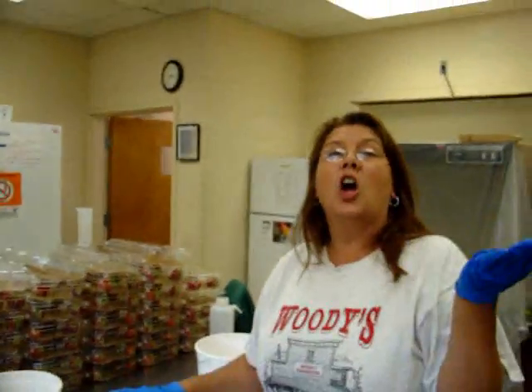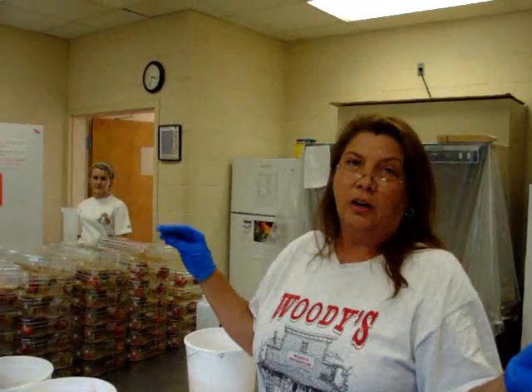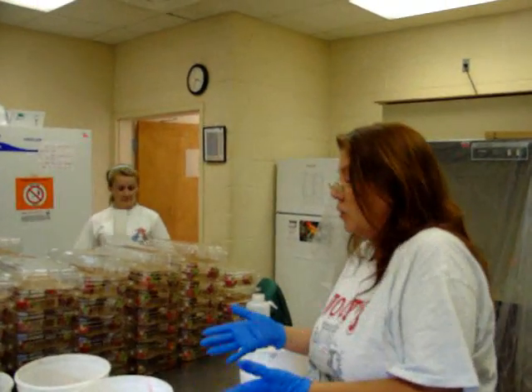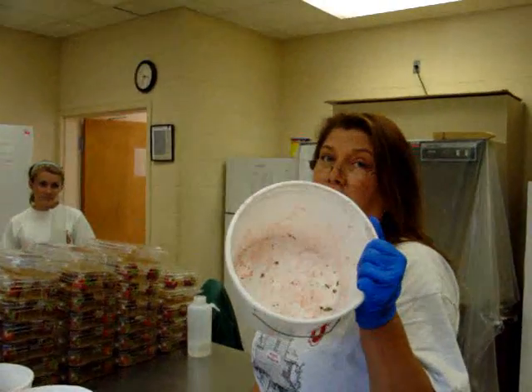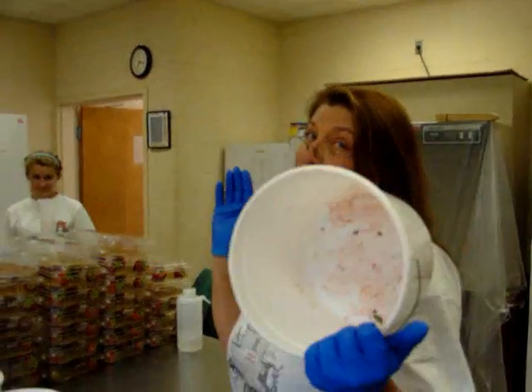Pathology is not all glitz and glamour. It's not just the diagnosing of a disease. Somebody has to find the disease. Somebody has to do that dirty job. Somebody's always doing the dirty job.